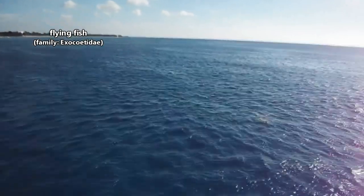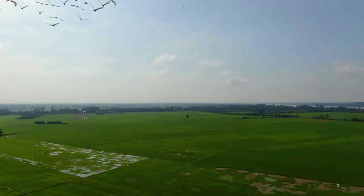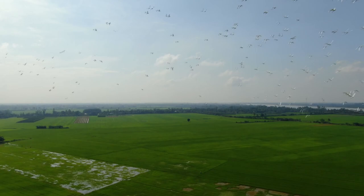Today on Animal Fact Files, we're discussing flying fish. These fish get their common name from their amazing aerial displays. While they don't fly the same way a bird or a bat might by flapping their wings, flying fish take to the skies by gliding.